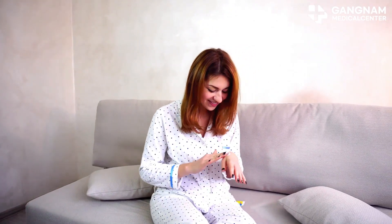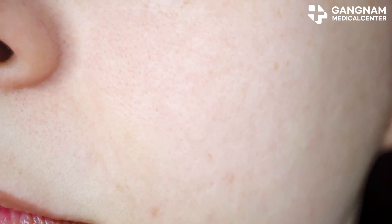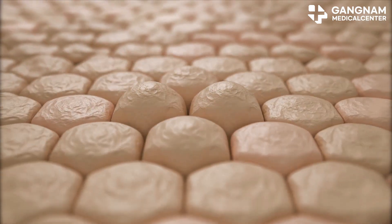In summary, umbilical cord stem cell-derived exosomes offer a multifaceted approach to anti-aging. They promote cell regeneration, boost collagen, provide antioxidants, reduce inflammation, hydrate your skin, and improve skin tone.